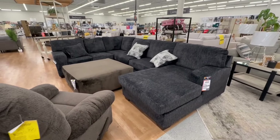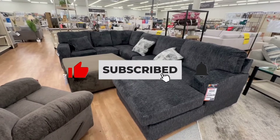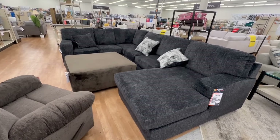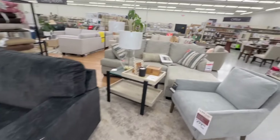This black sectional is by Brohill and it's called the Hollyview sectional. It is on sale for $1,200; the original price was $1,400, so $200 off is a great deal.